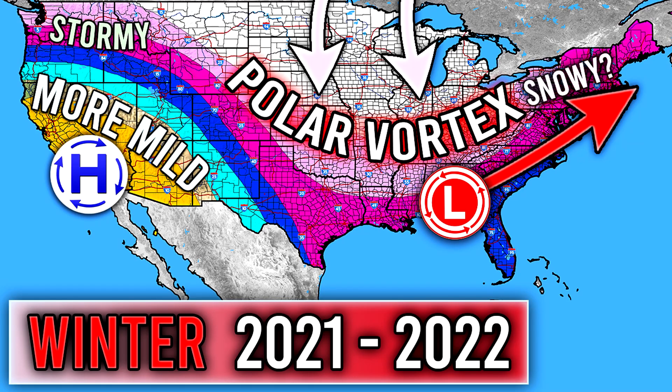All right, hello guys. How's it going? Welcome to another episode of Winter Thoughts. You guys ate up the last one, so I'm going to be bringing you the most recent updates to the sea surface temperatures, the model guidance looking towards the winter, and much more within this video.